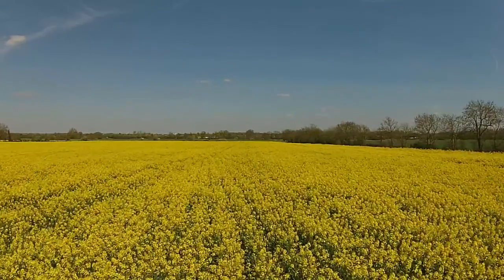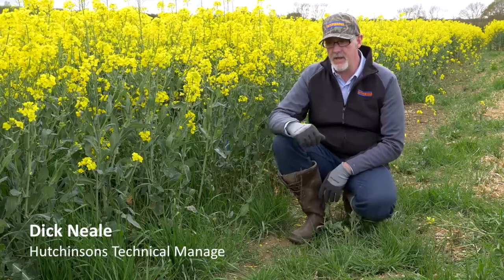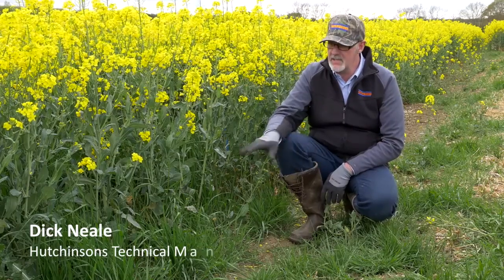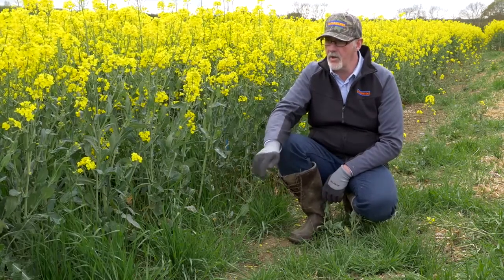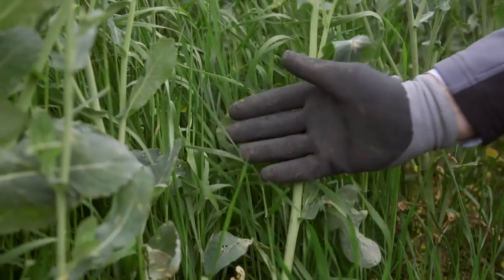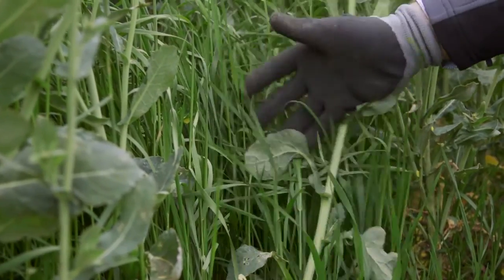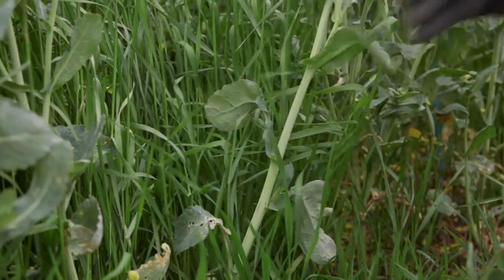Here we're in some oilseed rape small plot herbicide trials, and this is effectively the untreated plot — although in reality this black grass is not untreated. This has had a pre-emergence azetazolamide-based product, followed by Falcon to take out volunteers early, and then followed by Centurion Max. So this is the resulting control after those levels of herbicide applied, but no curb and no crawler applied to this particular plot.